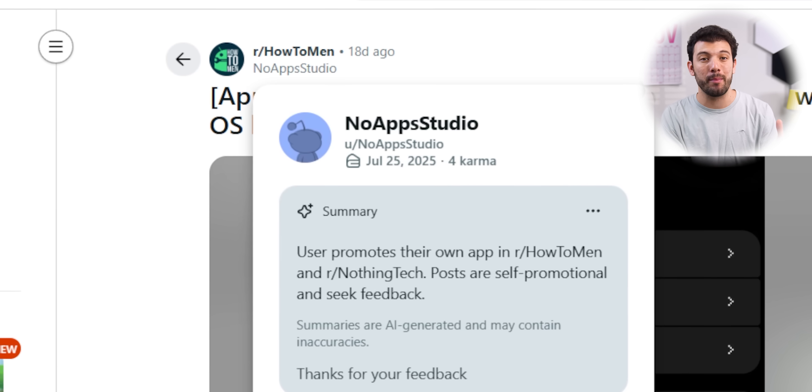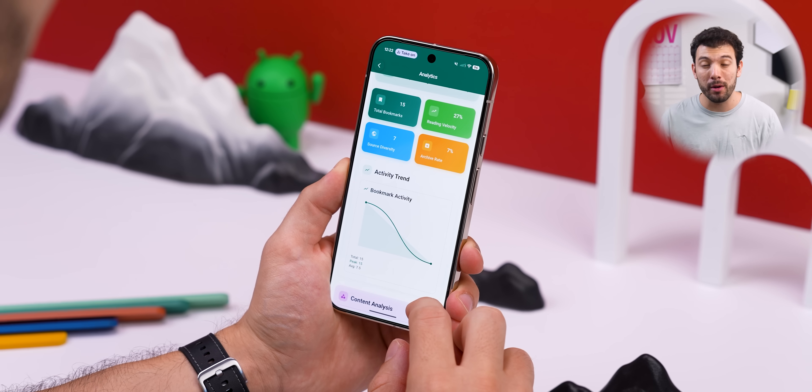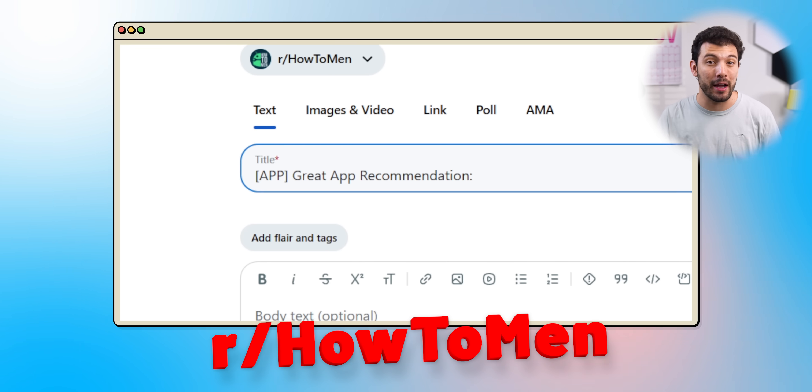A quick shout out to a Reddit user named NoAppStudio who recommended this to me on my HowToMan Reddit page. If you found a cool app or created one that you think more people would like to learn about, feel free to post it on my Reddit page with 'app' in the title. And if it gets featured, I'll be sure to give you a shout out.